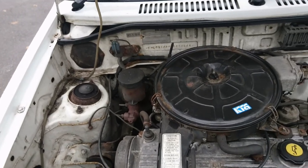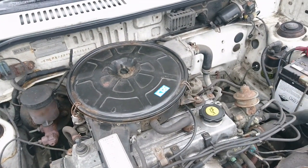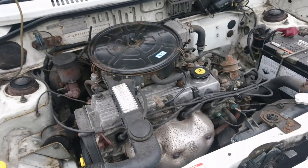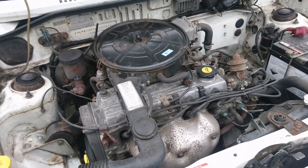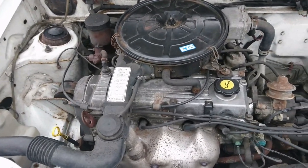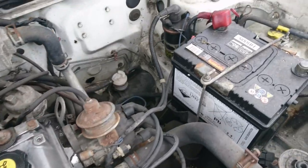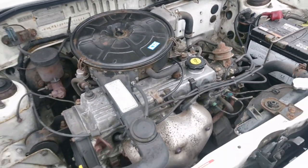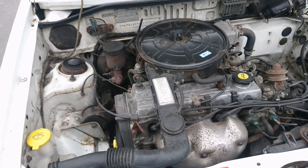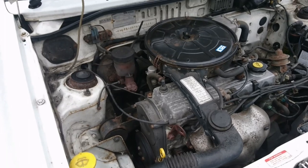Here we have the carburetted 1.3 litre Mazda B-series engine, which generates 63 horsepower. This car didn't get fuel injection until 1994. I don't know how they got away with an auto choke and carburettor to pass the Euro 1 regulations, but somehow they did. Classic Mazda oil filler cap on this car as well. Loads of room to work on. I think this was the biggest engine available — there was a 1.1, and another 1.3 for the Japanese market, and that was about it.